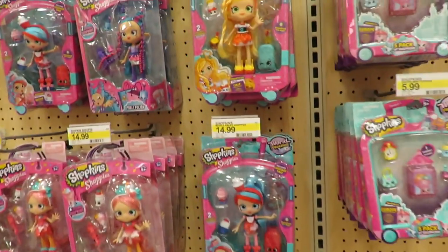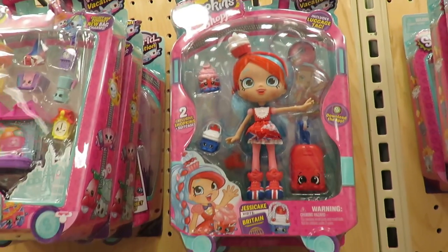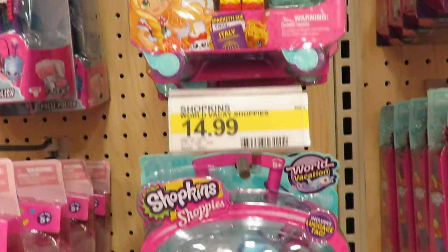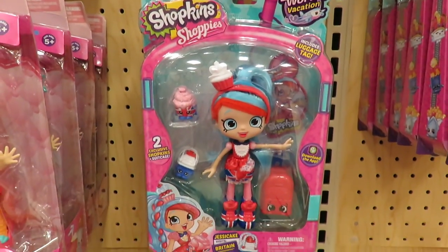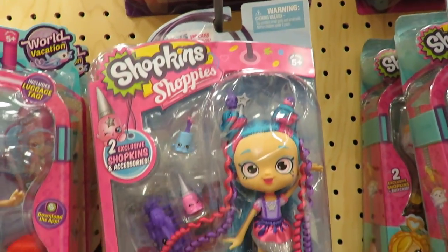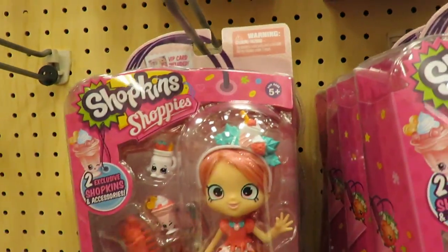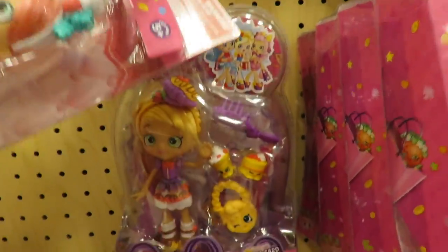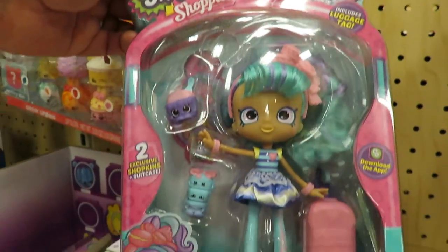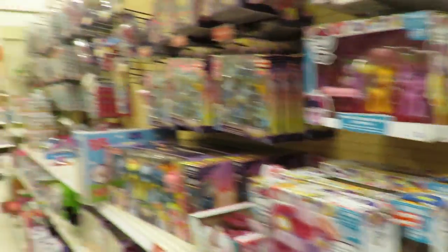Okay, so we are on a hunt for dolls. We are at Target and they have the new Shoppies dolls, which are very cute. These are season eight right here. That's a season seven I believe right there. There's her again — this is an older one too. Wow, so is Pamcake. These ones have been around for a little bit, so that's another new one. She's really cute. Let's see what else we can find doll-related.